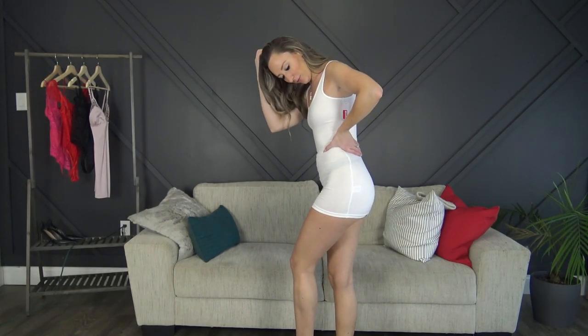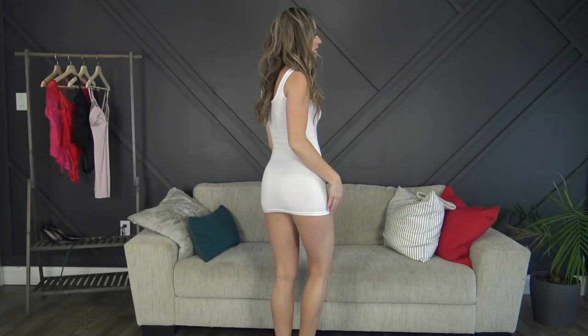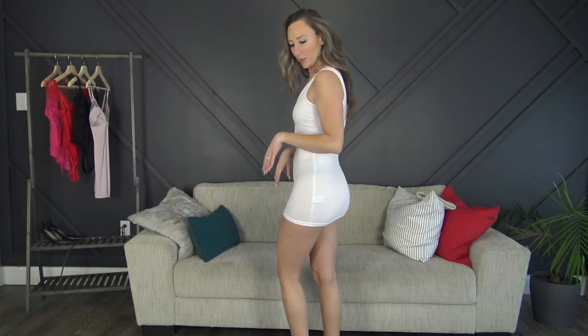Last but not least, here is the white tank top — it's turned into more of a dress, it's insanely long. I think I'm going to keep it for photo shoots and just use it as a long tank. I wasn't prepared for how long it would be.